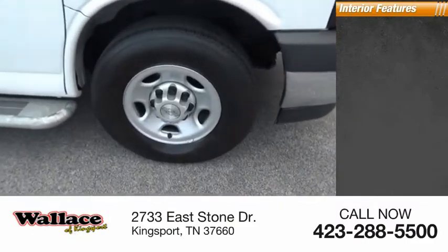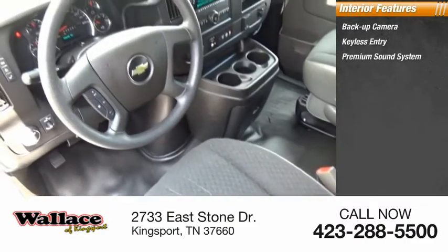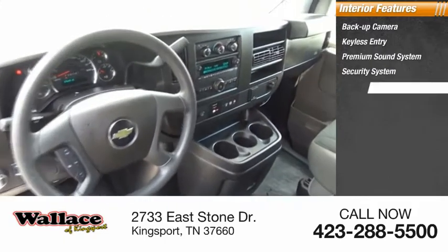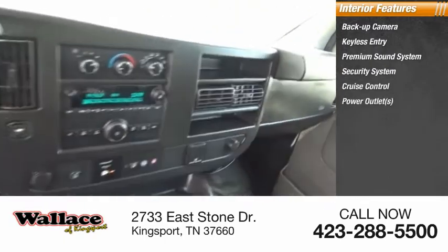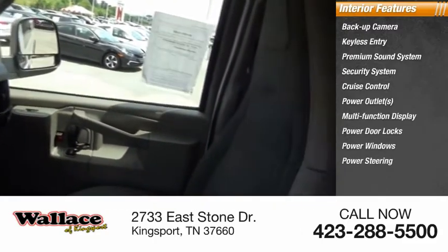Inside you'll find a backup camera, keyless entry, premium sound system, security system, cruise control, power outlets, multi-function display, power door locks, power windows, and power steering.